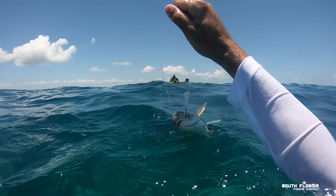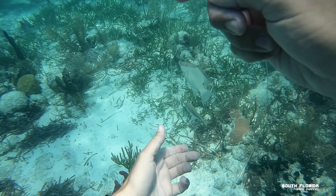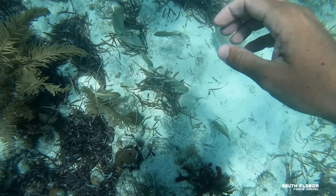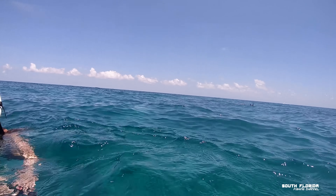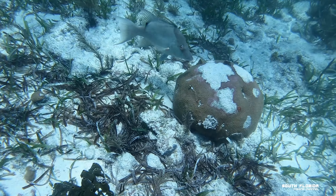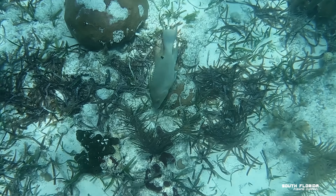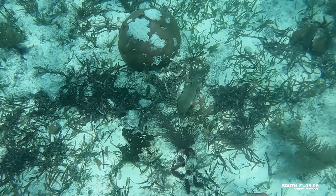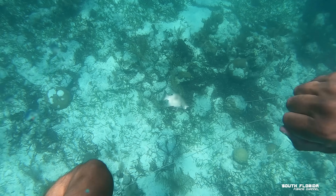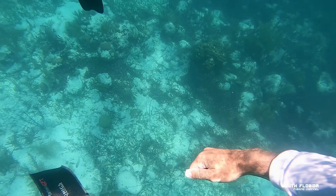I spot another nice hogfish directly under me and try to put my shrimp in front of its face, but you already know what's about to happen with these grunts. This time I actually hold on to the jig so the grunts won't take the bait, and I wait for my chance.